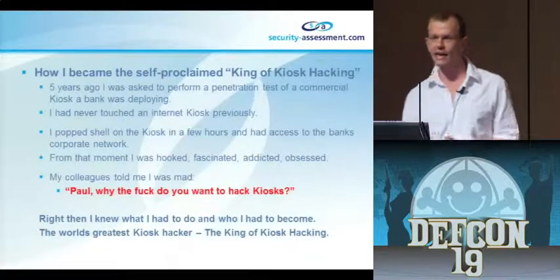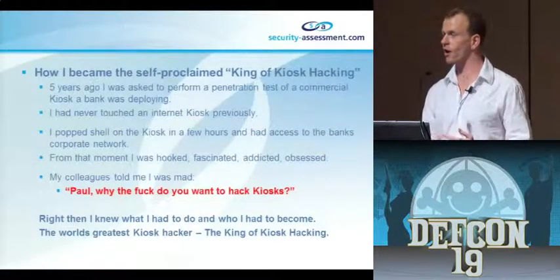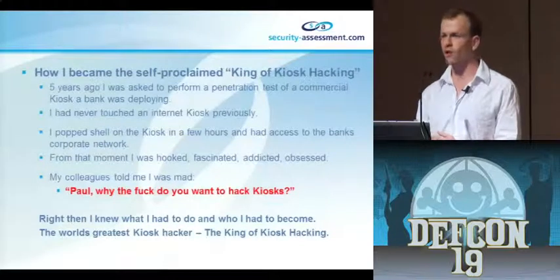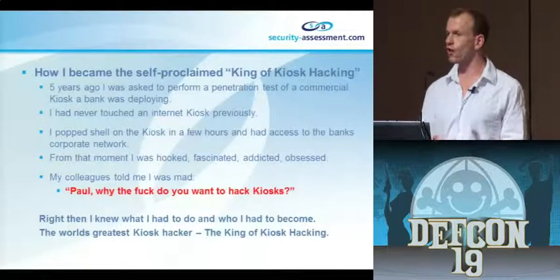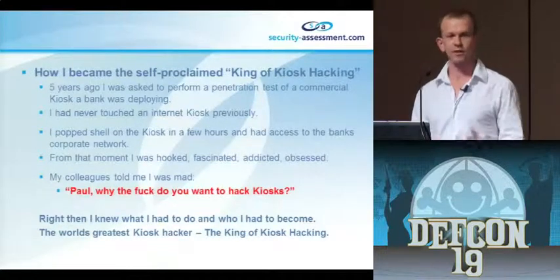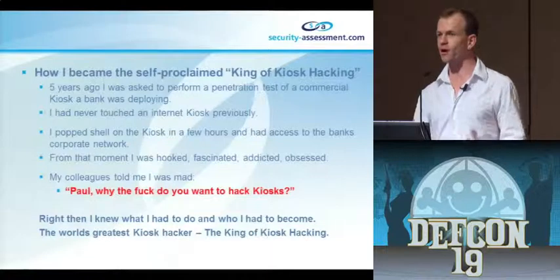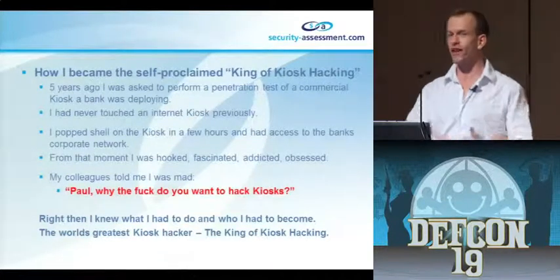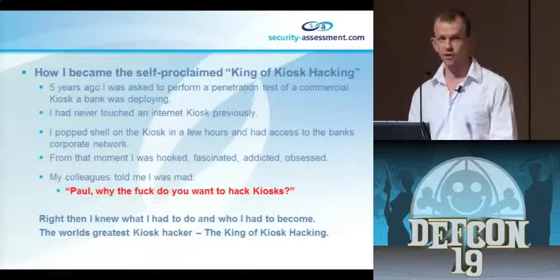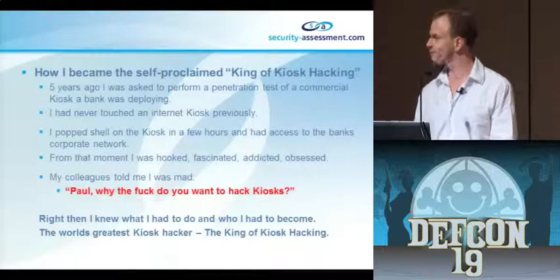I kind of call myself the self-proclaimed king of kiosk hacking. About five years ago I got a pentest engagement working for a bank in New Zealand. The pentest was to look at a kiosk they were deploying in the foyer of the bank, and this kiosk was deployed directly into the corporate network. I found pretty quickly that I could bust through the kiosk, got access to the OS, and from the OS I had full access to the bank's corporate network in the foyer - without going through the security doors.